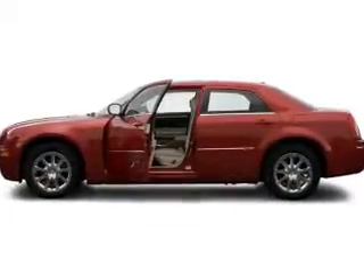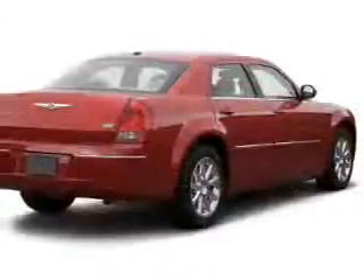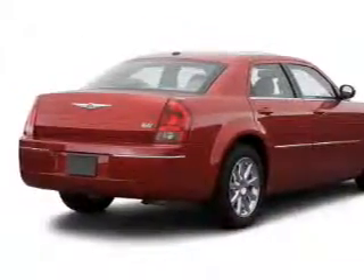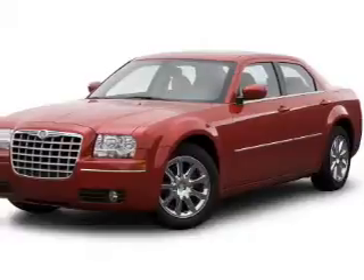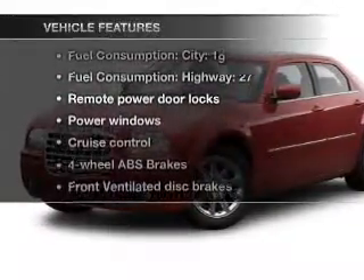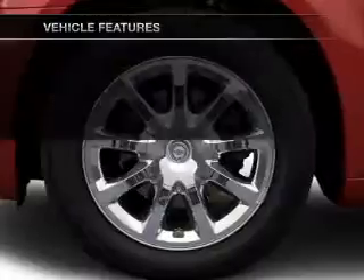The powertrain includes rear-wheel drive with a solid six-cylinder engine, driven by a five-speed automatic transmission, and brakes safely with the anti-lock braking system. With these notable features, you won't want to miss out on the opportunity to own this amazing ride.